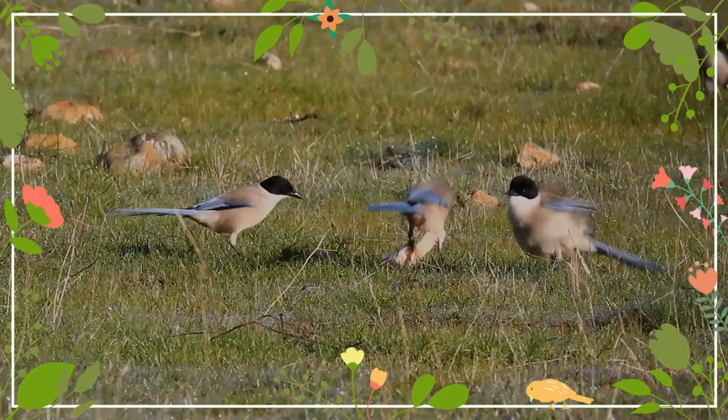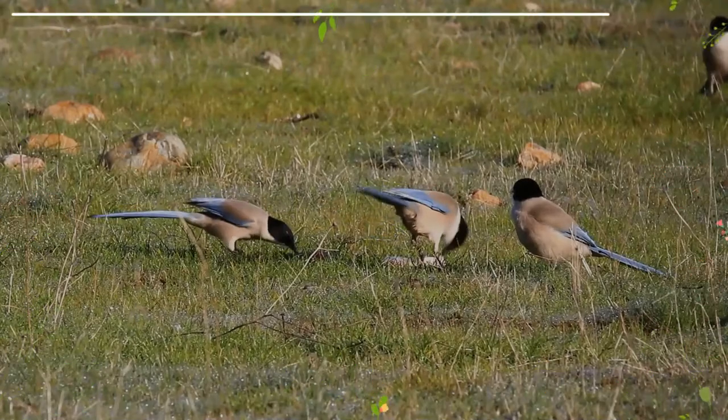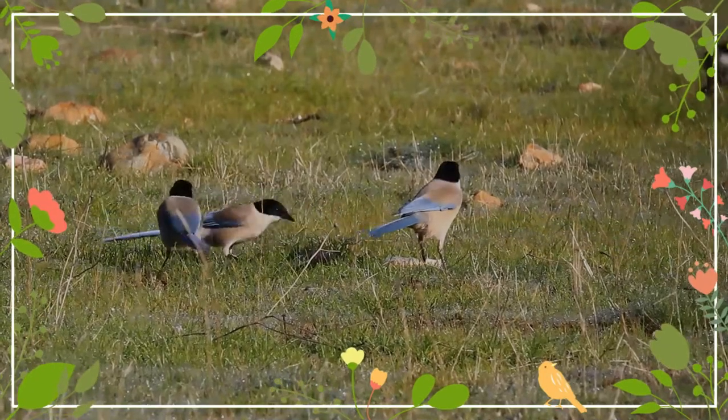Azure-winged magpies often find food as a family group, or several groups making flocks of up to 70 birds. The largest groups congregate after the breeding season and throughout the winter months.